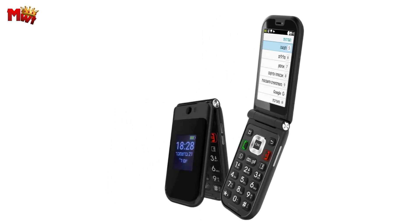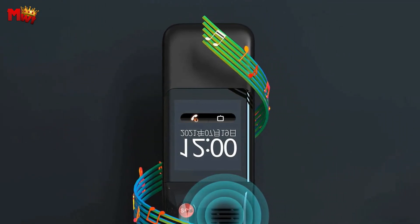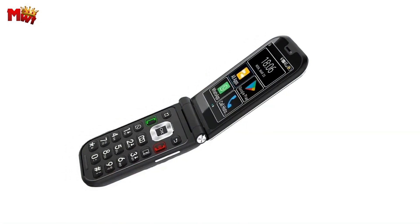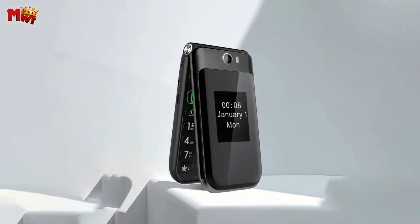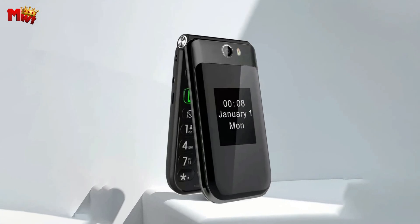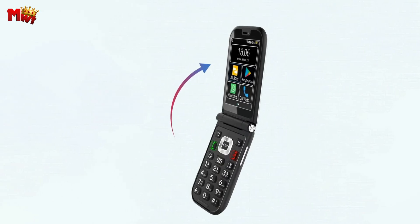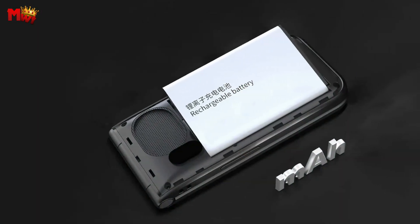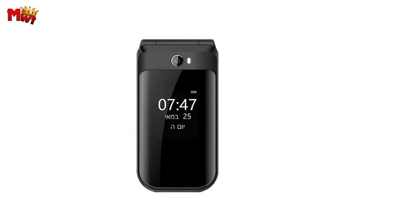Stay connected and never miss important notifications with the HD external screen display. It's the perfect size at 2.8 inches, providing a clear view without compromising on portability. With the TIC Q3, worry less about battery life. The SmartIC energy-saving batteries ensure long-lasting standby time, saving you from the hassle of constantly searching for a power outlet — power saving without compromising on performance.